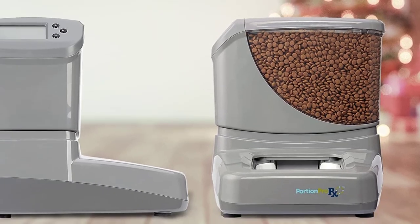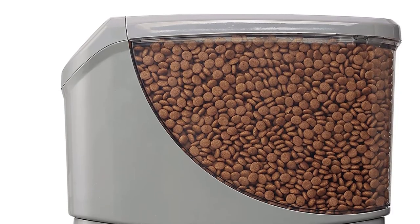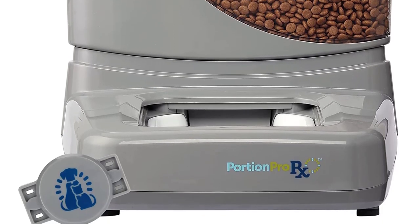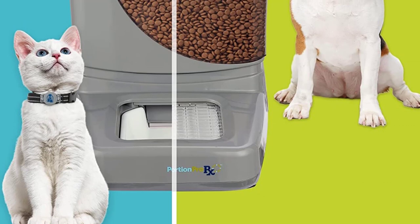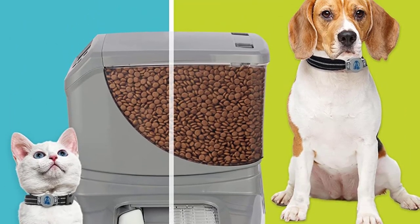Additional tags can be purchased separately. Benefits include preventing food stealing and chaos at mealtimes in multi-pet homes, keeping your pets healthier, saving money by not overfeeding, and avoiding expensive vet bills related to overweight pets. For even more benefits and key features, review the product description below.